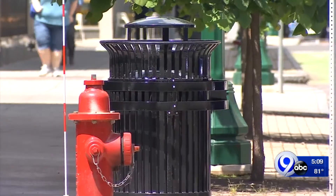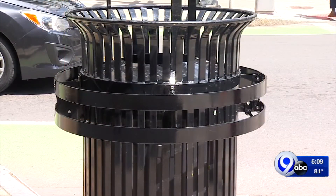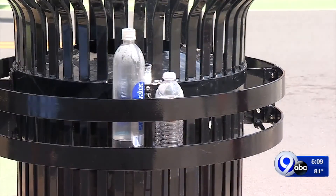The recycling rings are modeled after a program in Alberta, Canada, and made with the help of a sheet metal company in Liverpool. Each one takes a few days to make, but the effects are intended to be long lasting.